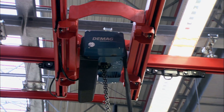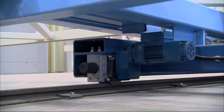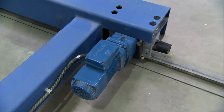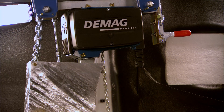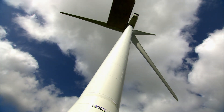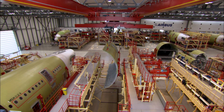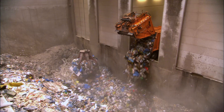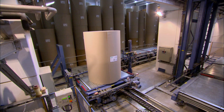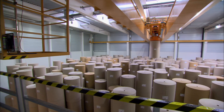The universal cranes, hoists and drive components of the material handling business group are used in large industrial companies, as well as by the trades, and for example in maintaining wind turbines. In addition, we manufacture crane installations integrated into production processes, among other things for future-oriented industries such as aviation and recycling. For example, the paper industry would be inconceivable today without automated crane systems.